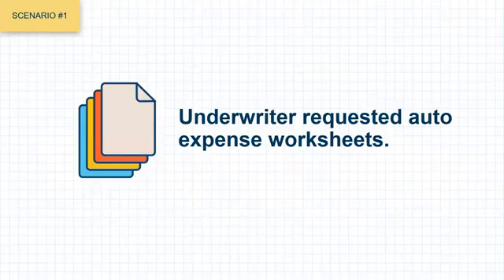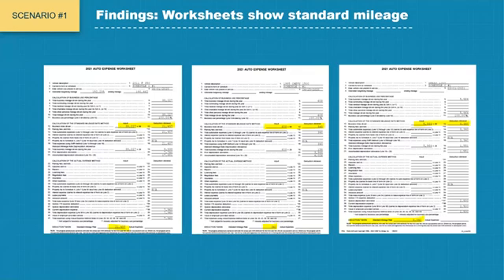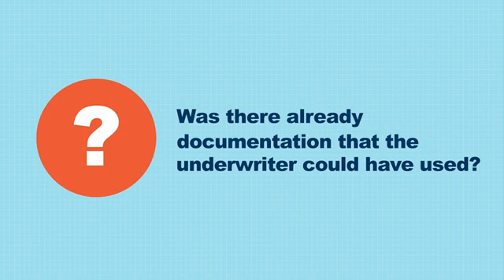The underwriter then requested auto expense worksheets. When the worksheets were received and reviewed, it was noted that standard deduction was used. However, it should be noted that worksheets are not always completed or required by tax preparers. This borrower was fortunate in that the documentation was available, resulting in additional income of $11,648 for that tax year. But was there already documentation the underwriter could have used to confirm the use of standard deduction?